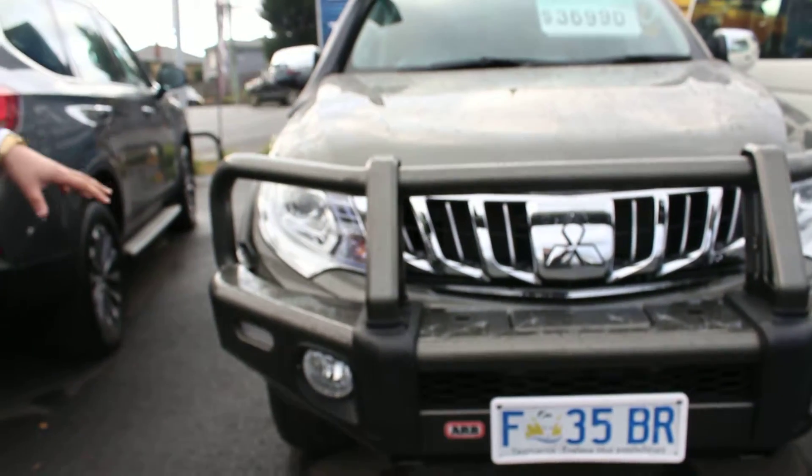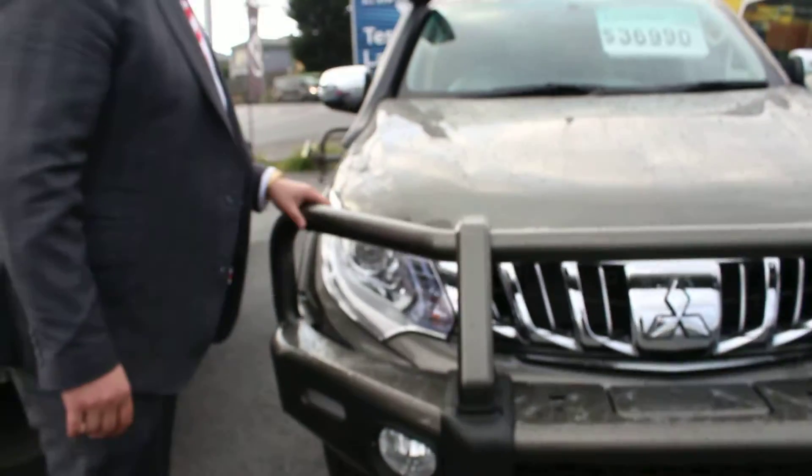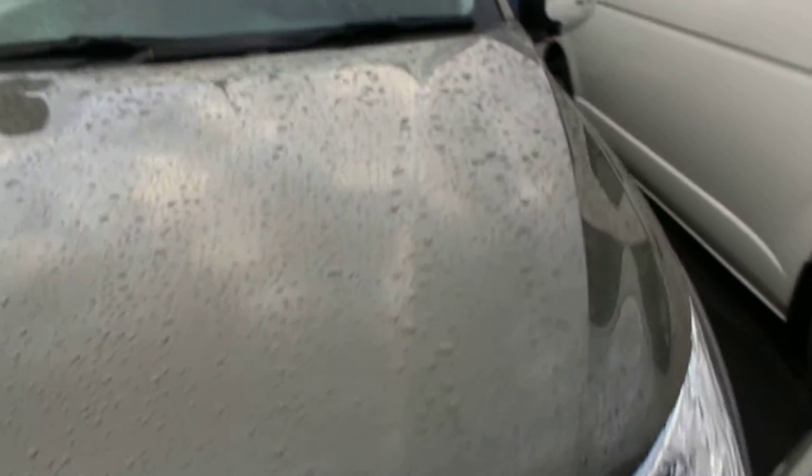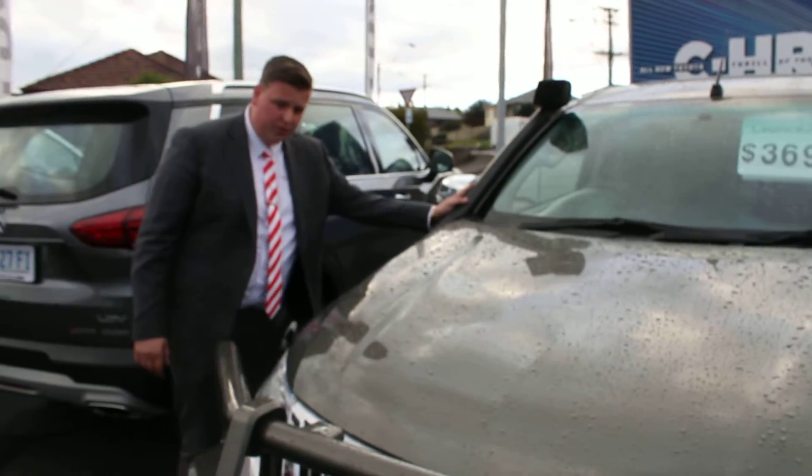Just coming up on top of that mate, looking at it, it doesn't seem to have any stone chips whatsoever on it. On top of that, it comes already fitted with a nice snorkel.